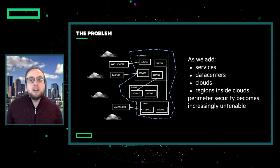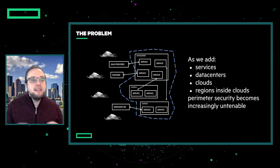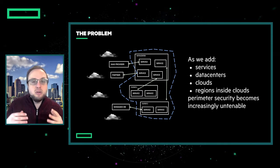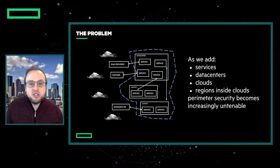In a traditional organization, we implement security through strong perimeters. We had network-level devices like firewalls and VPNs that connect your users to the right resources. But as we add new services, new data centers, new clouds, new regions within one cloud, then this becomes too hard to manage and secure.